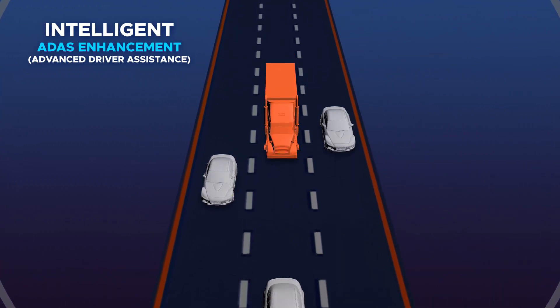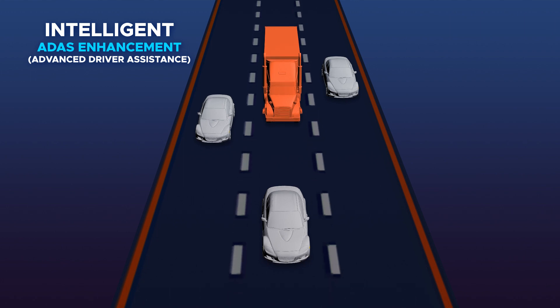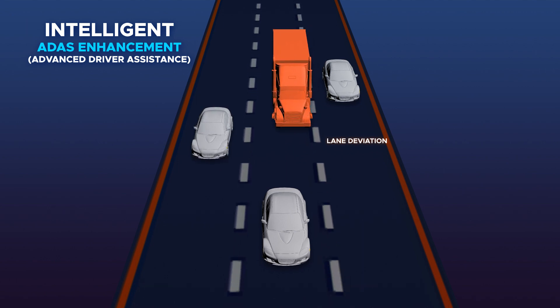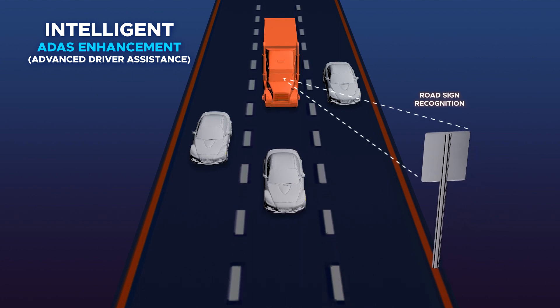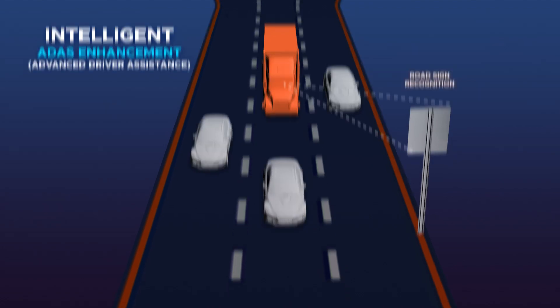You can now utilize the Intelligent ADAS Enhancement to deliver your drivers a trusted and reliable co-pilot system. Experience cutting-edge technology through smart events such as lane deviation, following distance, forward collision warnings, and road sign recognition to ensure the safety of your fleet through cloud video and audible in-cabin assistance.